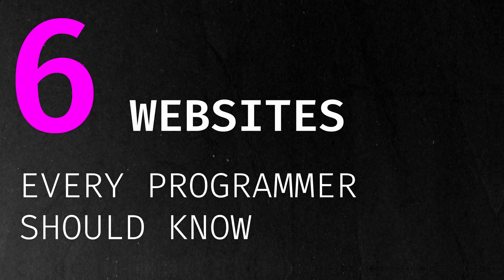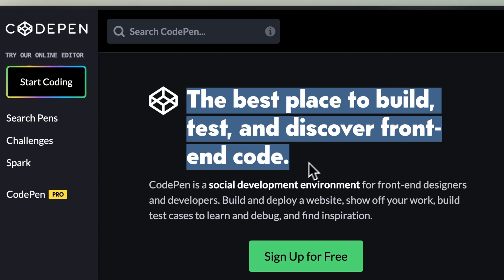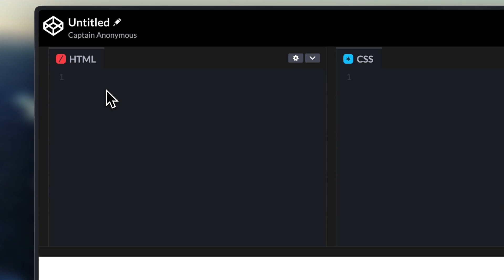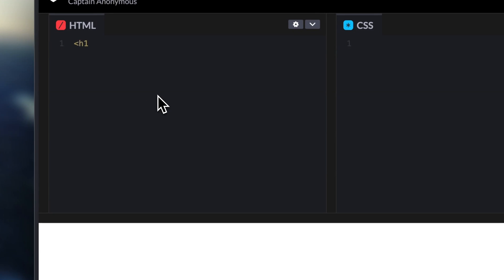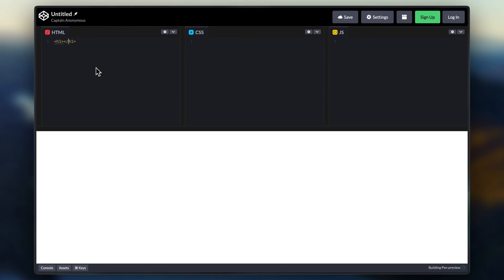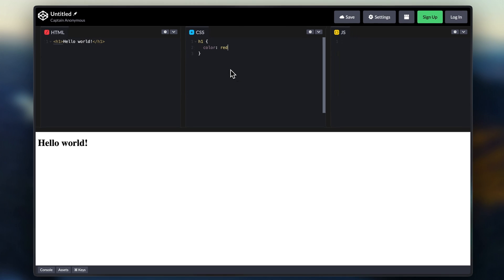So here are the top six websites that I think every programmer should know. At number one, we have codepen.io. This is a development environment in your browser, mainly targeted for front-end developers or designers. It features a live code editor for HTML, CSS, and JavaScript, so you can see your code in real time while writing it in your browser. You can also share projects, which they call pens, with other users and explore other people's work. This is an amazing website for prototypes or experimenting with something new without having to open your IDE.